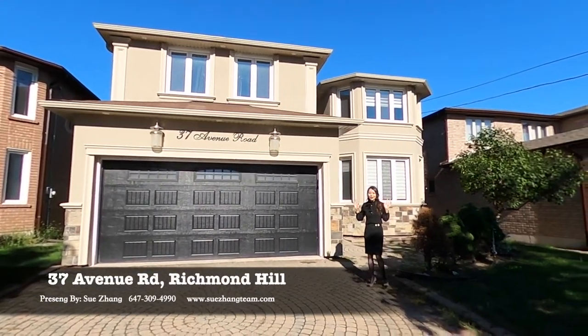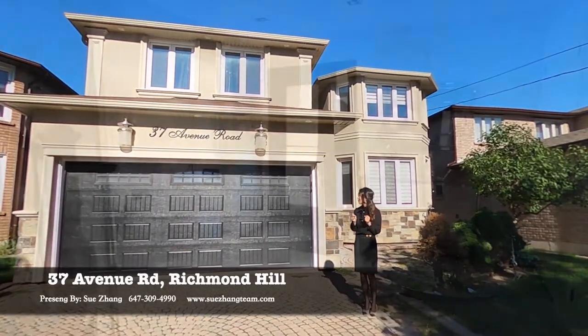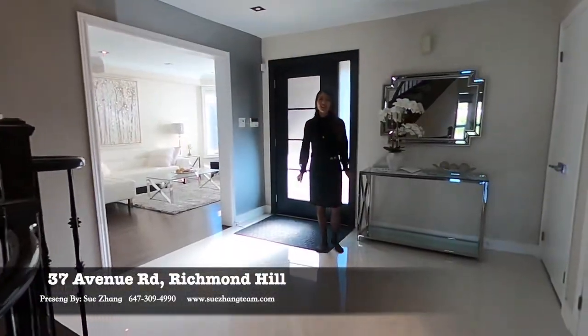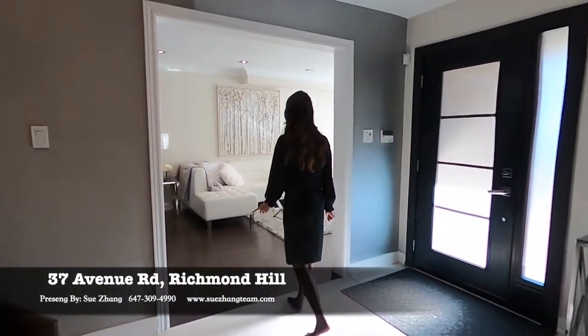Hi guys, welcome to my listing at 37 Avenue Road in South Richville. This is the inside of 37 Avenue Road. Let me show you around the house.